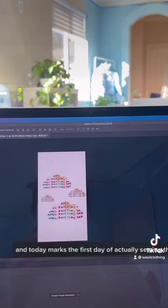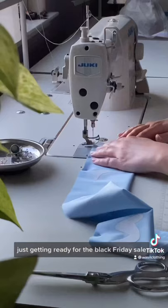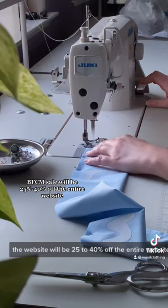But before I could sew, I had to do a lot of computer work just getting ready for the Black Friday sale. The website will be 25 to 40% off the entire website, depending on the item — that's what the variance of percentages are.